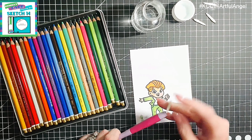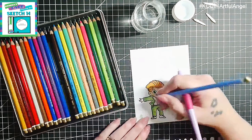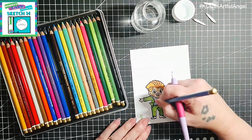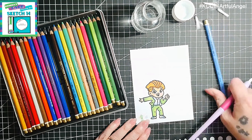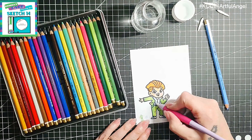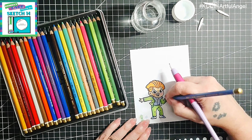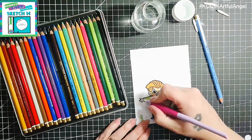Next I'm coloring the waistcoat — or vest, depending on which part of the world you're in; in the UK we call it a waistcoat — and I'm also going to color in the shoes using blue as well. Starting off with the lighter blue and then the darker blue to create depth, just like I've done before.